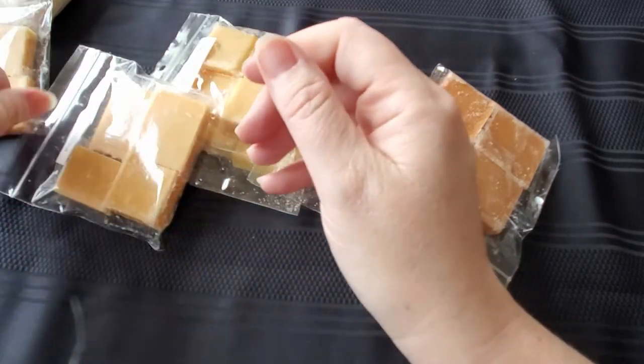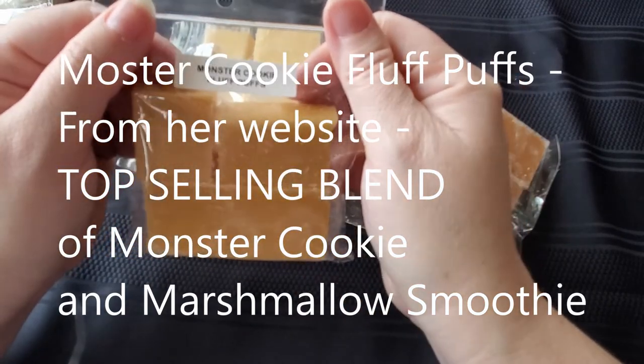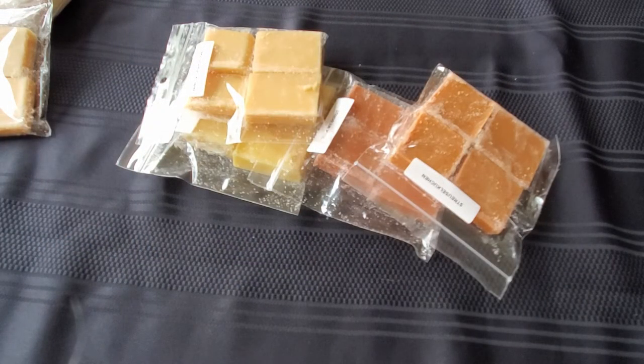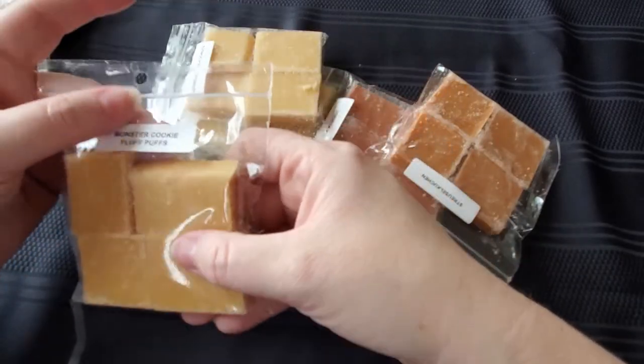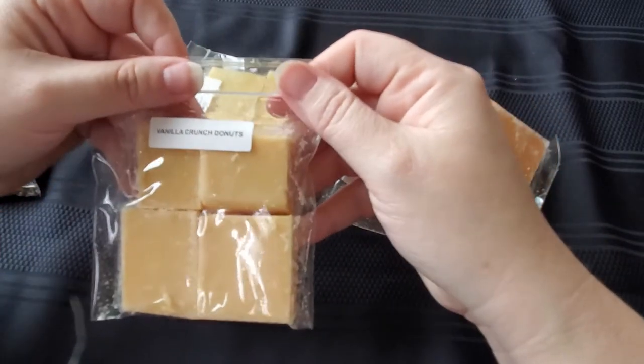Then I have monster cookie fluff puffs. I've had her monster cookie but not these ones, and I love her monster cookie — smells delicious. Yeah, it smells just like monster cookie with a little something added. I'm not sure what that is, I'll have to look that up, but whatever it is — the fluff puffs — it smells good.